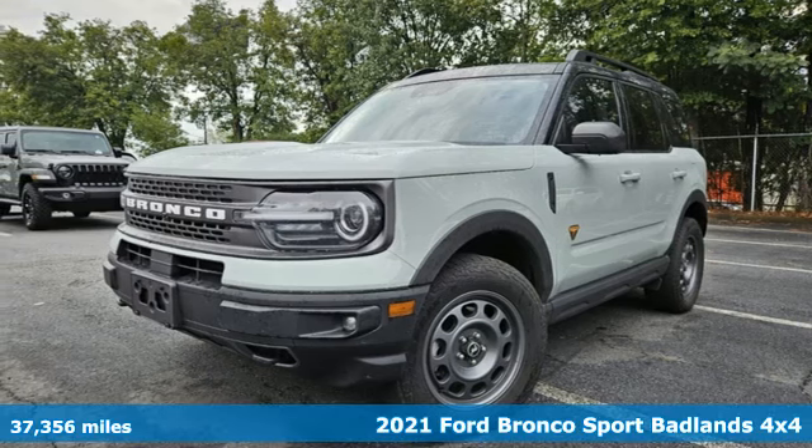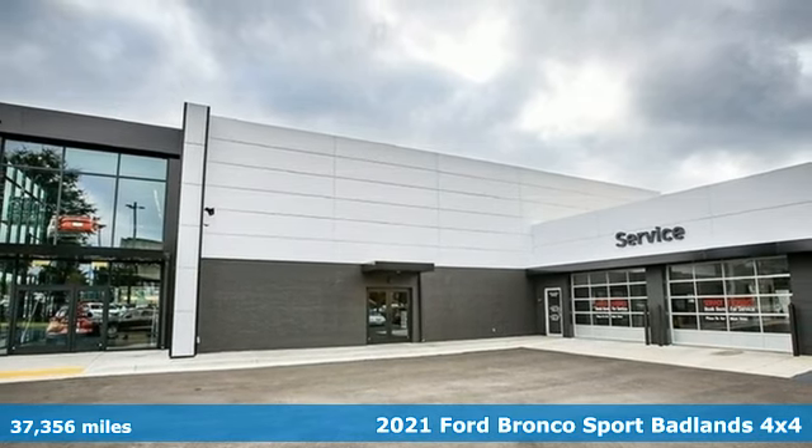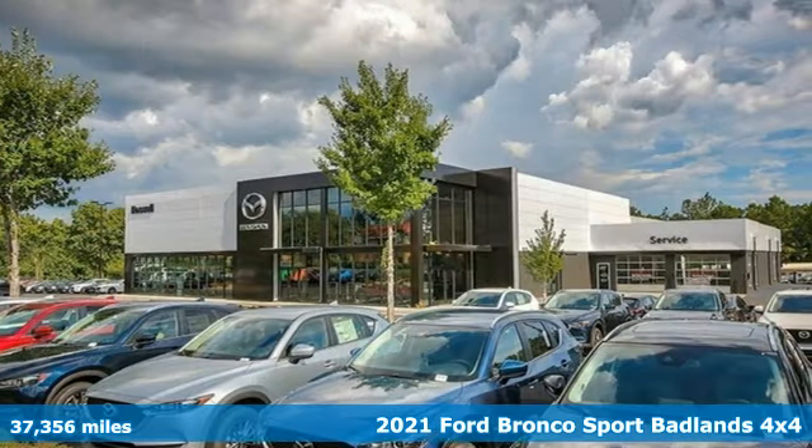Here's a 2021 Ford Bronco Sport. For the times you want to go where nothing else can take you, tame the trail with a legacy that can't be broken.